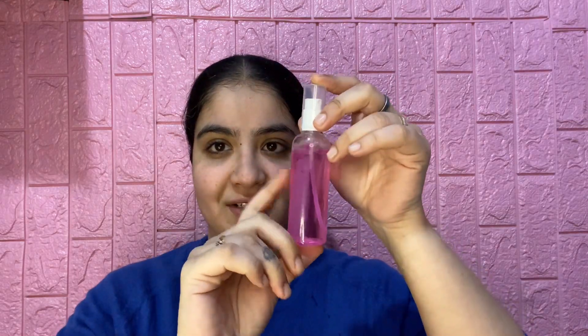Then she uses rose water with glycerin. I also typically use a lot of rose water with glycerin — I don't use any toner. So this is my toner step.